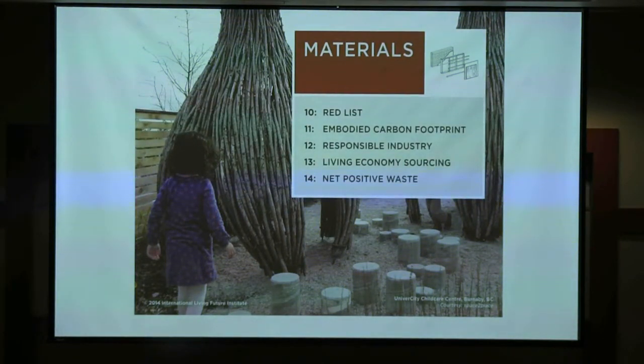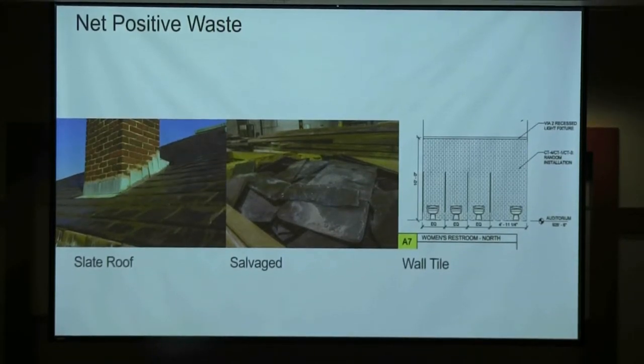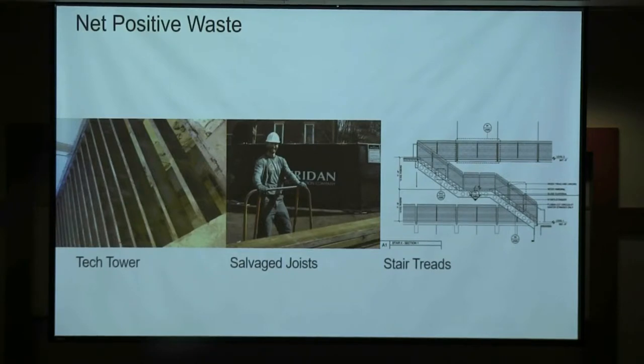I thought materials would be the easiest of all seven petals because other living buildings preceded this one, so I thought we'd just have a shopping list. I learned very quickly that's not the case — it's really very difficult. In places like Nashville and Vanderbilt where you do demolition, you have resources. Our alumni building needed a new roof, and that slate was taken off and stored off-site — it's now the wall tile in the restrooms. There's an organization in Atlanta called the Life Cycle Building Center, a nonprofit that takes building materials and building waste, diverting it from landfill to make it available for building owners to incorporate in their projects.